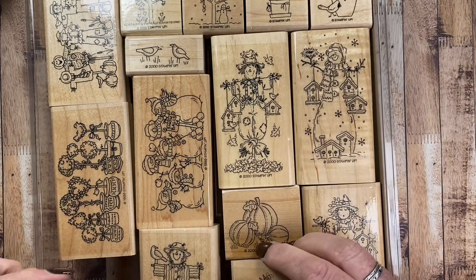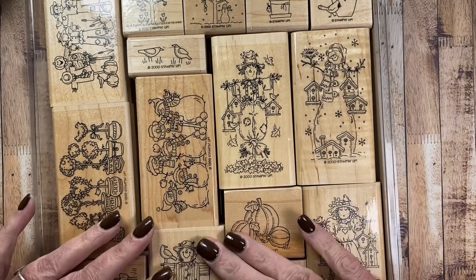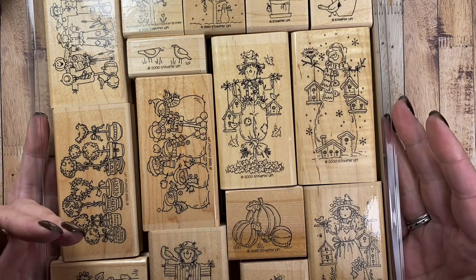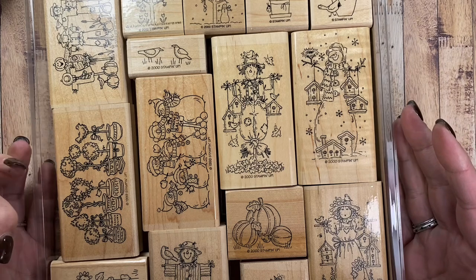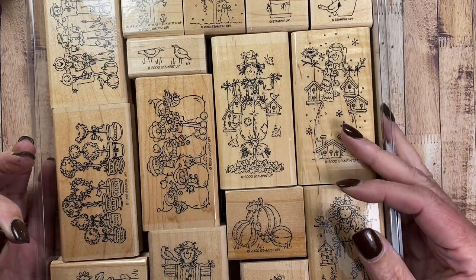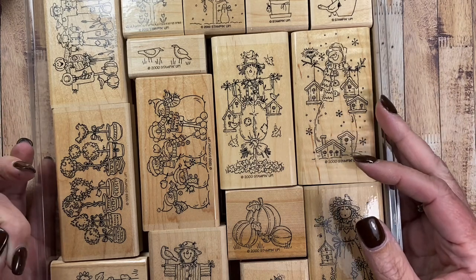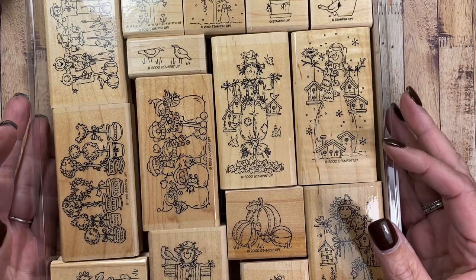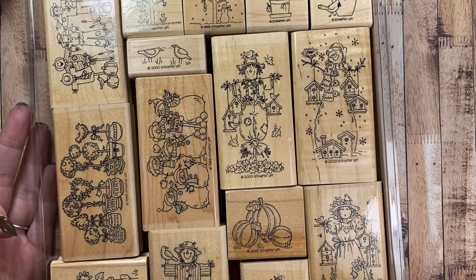I just want to encourage you to shop your stash, pull out some of your old favorites, and see about making some projects with them. Hope you've enjoyed seeing these stamps that I plan on using. Of course I'll share cards that I make, and I hope you're inspired. Thanks so much for watching — I'll talk to you again soon. Bye!